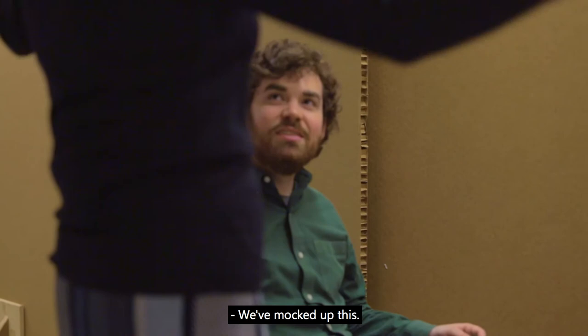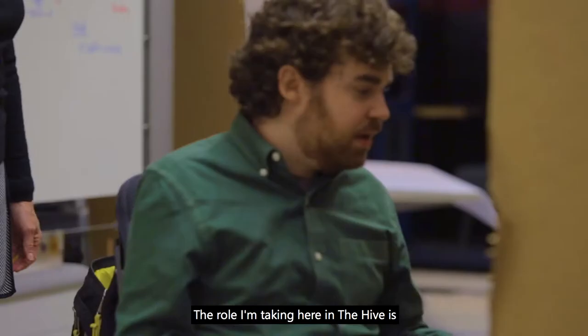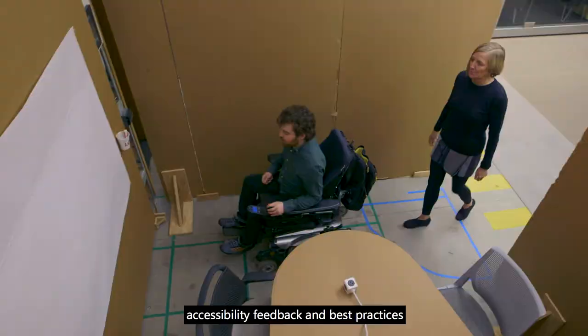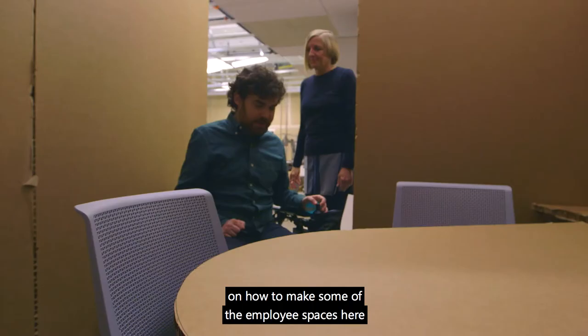We've mocked up this room. I want to see if it works for you to get in and use it. I'm Sean Marahue and I'm an escalation engineer. The role I'm taking here in the Hive is being able to share some accessibility feedback and best practices on how to make some of the employee spaces here at Microsoft more inclusive.